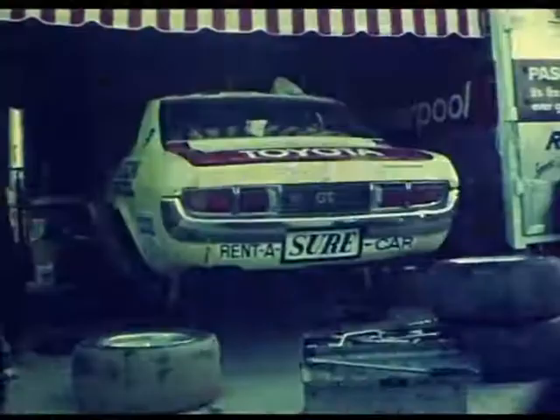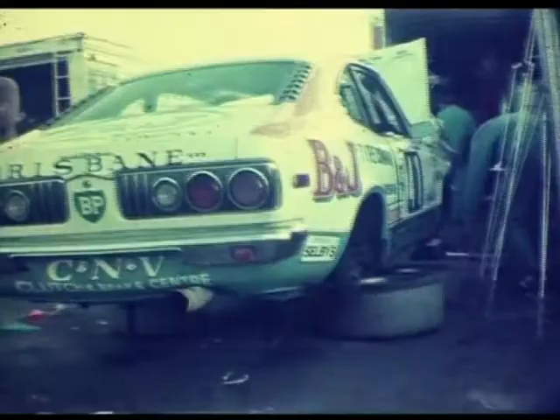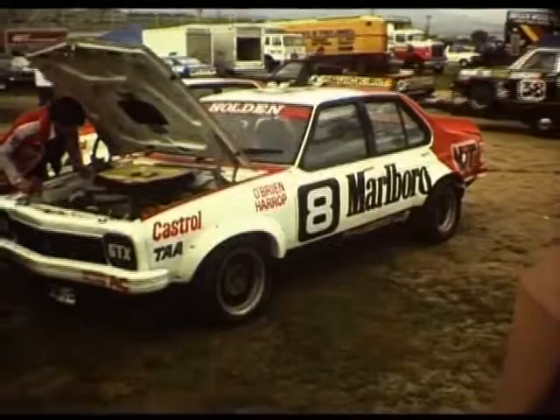Just having a quick spin around the pits and this is the Peter Williamson Celica. Looks like the RX3 is getting a bit of work done to it also. And this is the Abraian Harrop Bulldoor A9X, Marlborough Holdenville, Team Tirana.